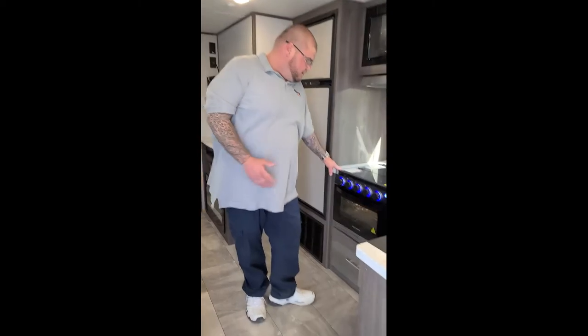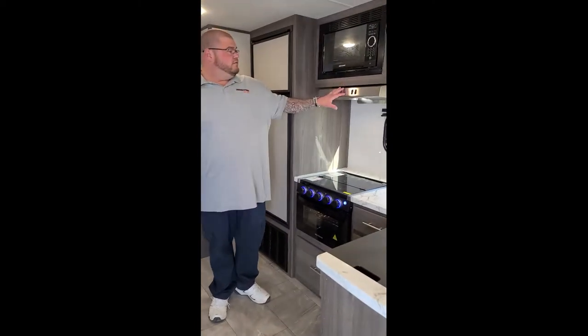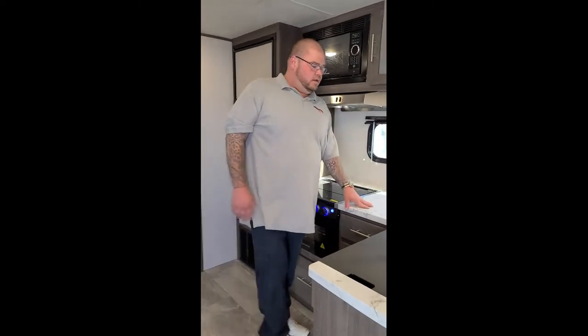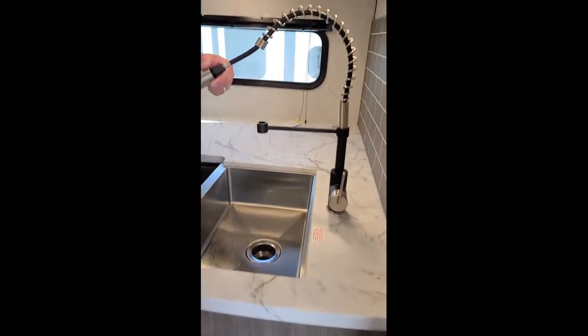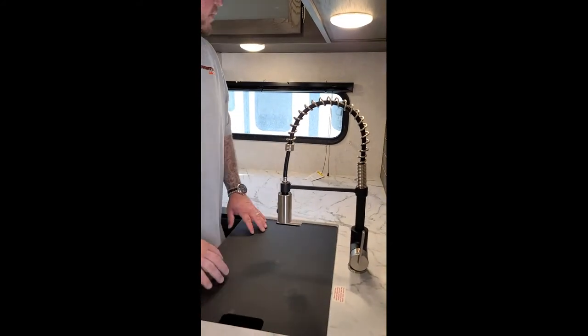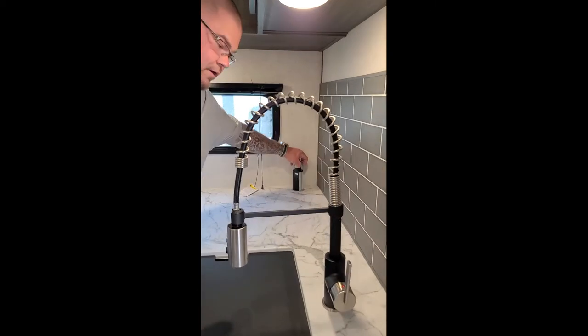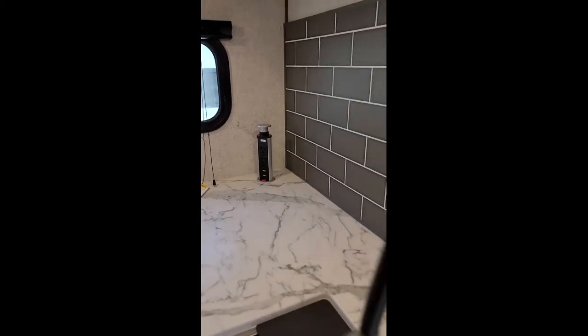Am I saying the other trailers aren't built well? They're just not built like the Kodiak. So you have your angled kitchen area over here. Three burner stove. An oven. Microwave. Overhead with a fan. Country-style sink. Sink cover. Over here is where you can plug in your different things, put your coffee maker or your grinder.